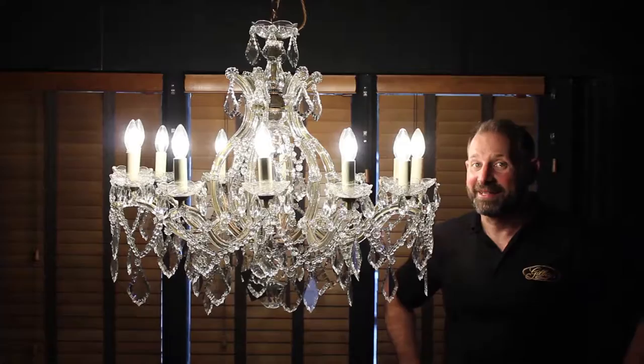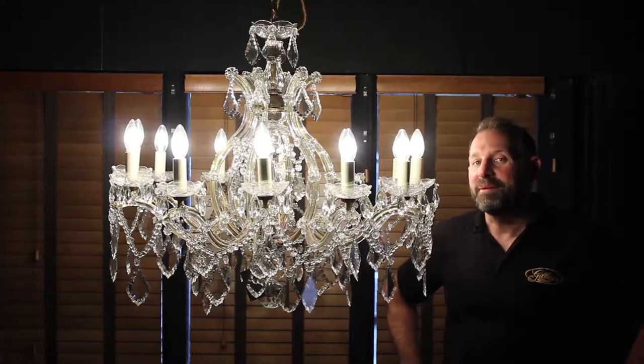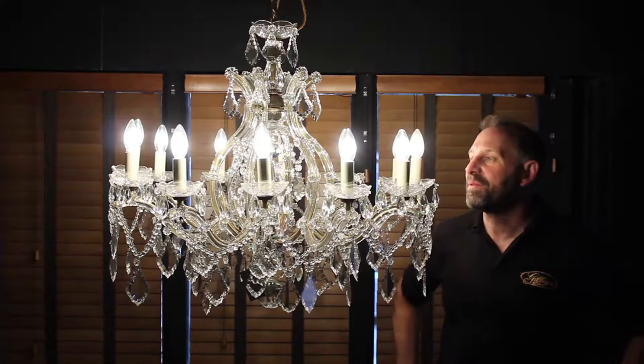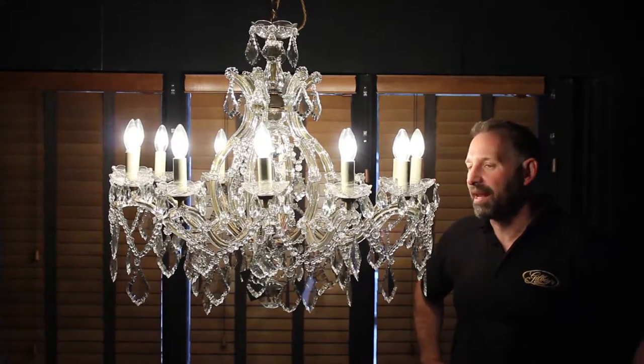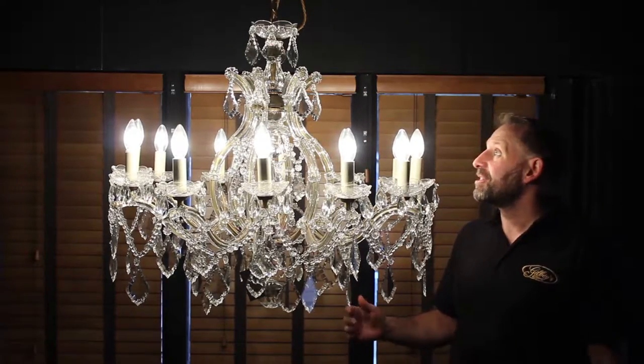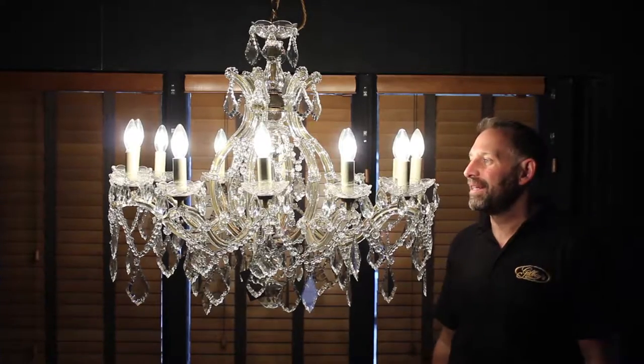Now this is a chandelier. This is a 12-lamp Marie Therese Cinderella caged glass clad chandelier, and it's superb. What a room-filling chandelier this is.